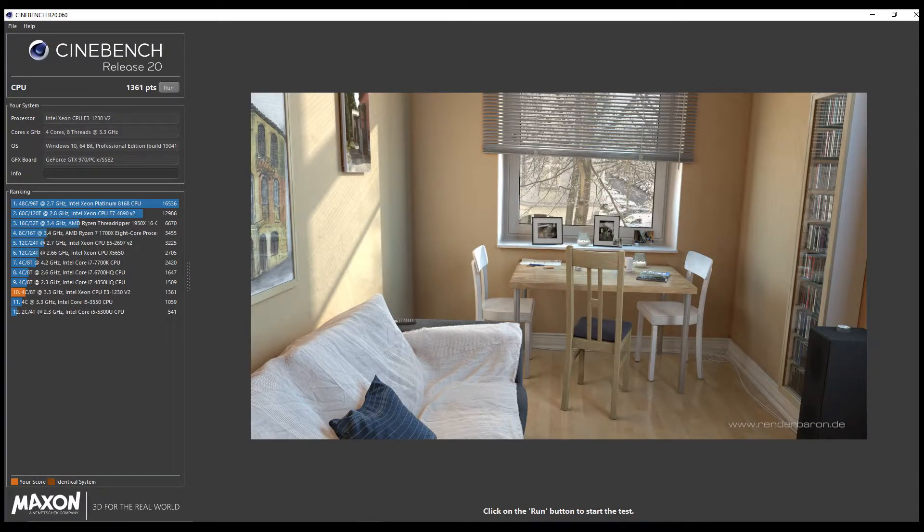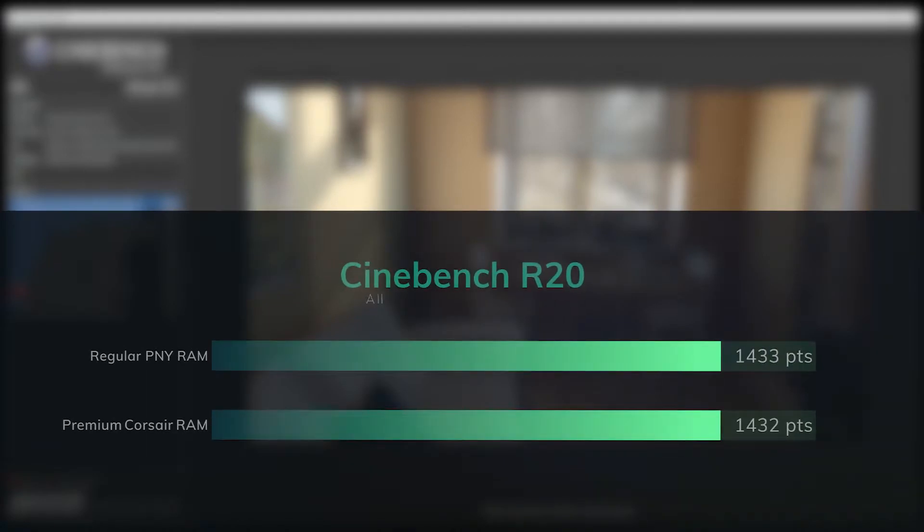Our first test is Cinebench R20. This is a processor benchmark — I expected it to be a little more RAM intensive than some of the other gaming benchmarks I'm running — but you can see that the PNY and Corsair score almost identical. The PNY is one point faster, which is statistically insignificant.